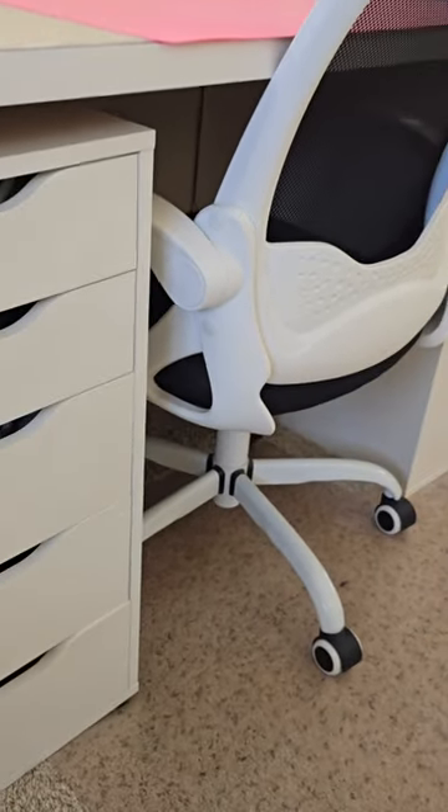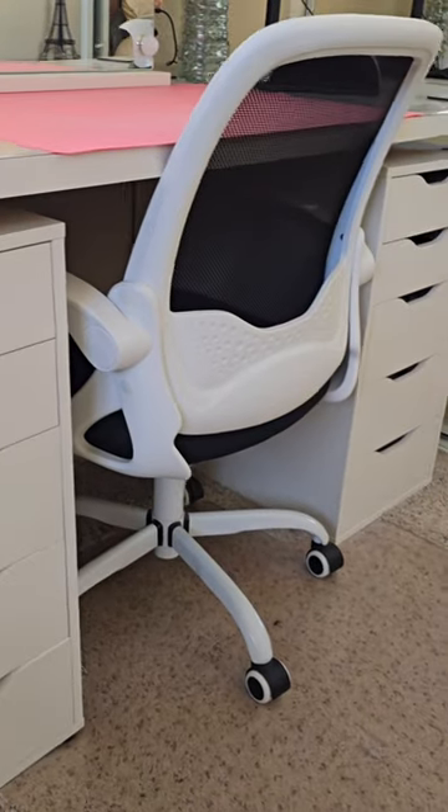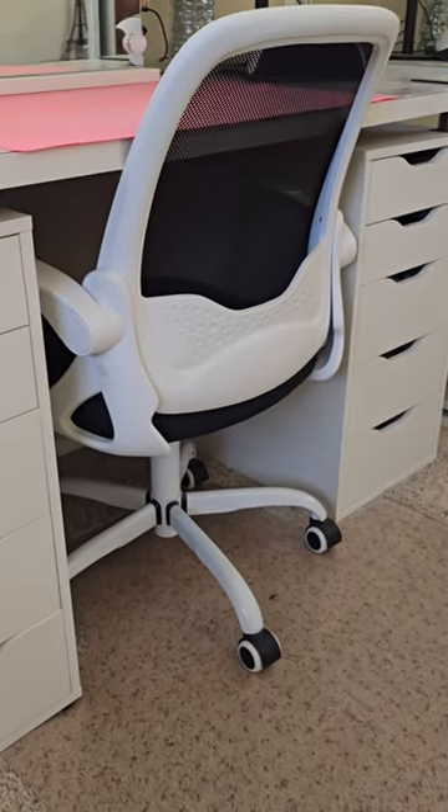My experience with this chair has been great so far. It's been a fantastic addition to my workspace and its quality has been nice. So if you are looking for a comfortable and adjustable office chair, I definitely recommend this one. It's been a great choice for me and I think you'll like it too.